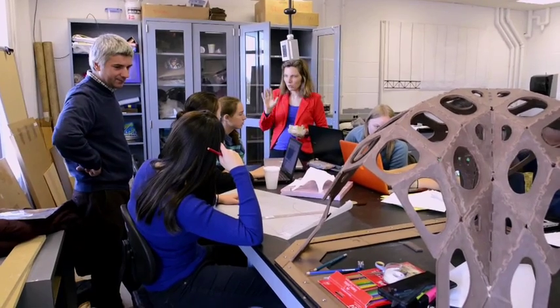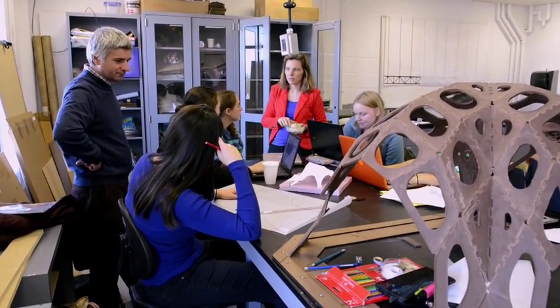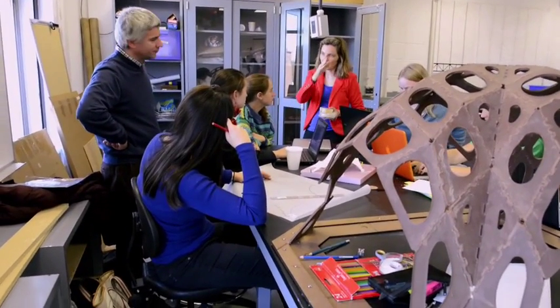I remember when I was a student of civil engineering back in Belgrade — until I visited the first structure in my life, everything was very much abstract. So the idea of this class was really to expose them to all these real-life settings.